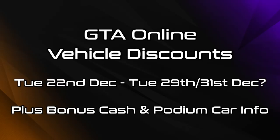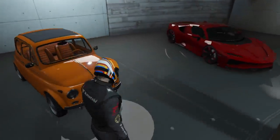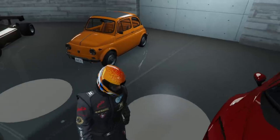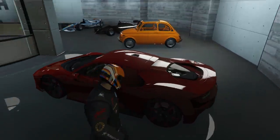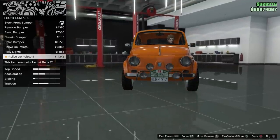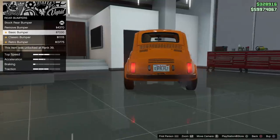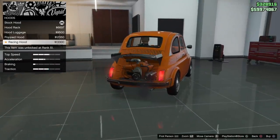All of these are going to be available for probably one week, but things can change at around this time. Three vehicles were released today with the Brioso 300, Vito Modern and Itali RSX. The Brioso 300 is in the compact class and can be purchased from the Southern San Andreas SuperAuto site for free for a limited time only. Definitely grab it while you can.